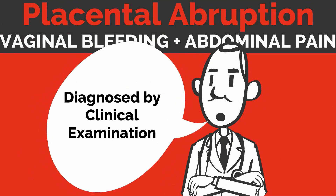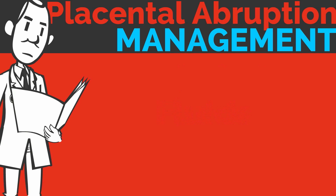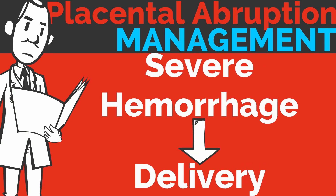The diagnosis of placental abruption is by clinical examination. The management involves monitoring of the vital signs, fluid administration, close monitoring of the fetal heart rate pattern, and delivery for severe hemorrhage. Note that abruption is the most common cause of coagulopathy in pregnancy.